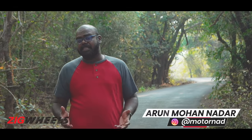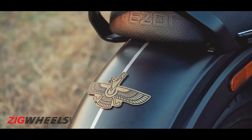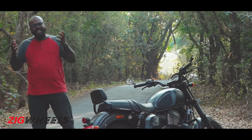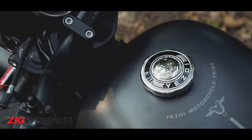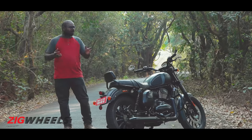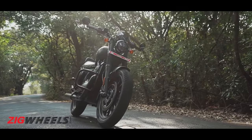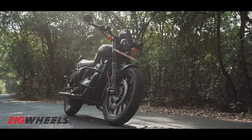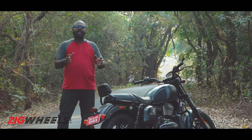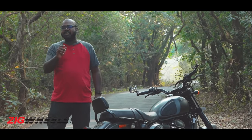Hello everyone and welcome back to Zigwheels. Today we have the new SD Roadster with us. Now before we proceed further, yes we are late — we got an exclusive preview of the SD range last month, but the media units took their own sweet time and we finally got this bike in February. With that out of the way, it is called the Roadster, it looks like a cruiser — it is a bit confusing right? We got the answer in this video, so make sure you stay till the end.